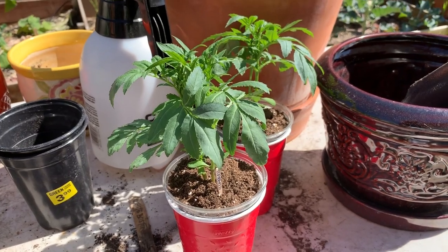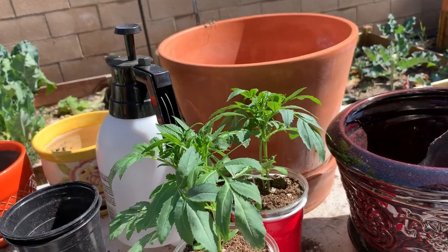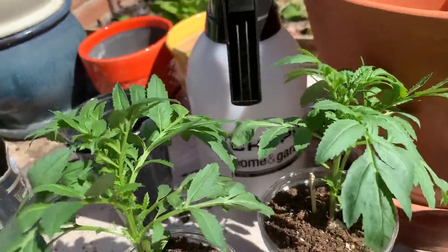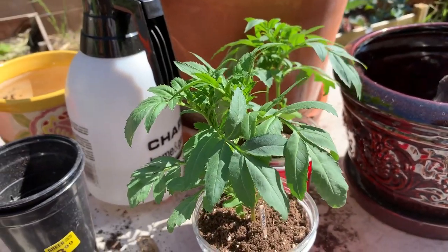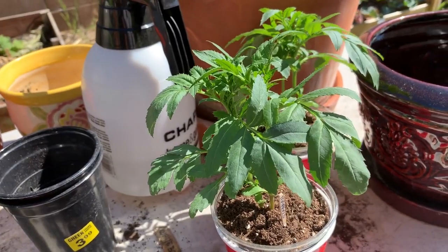These are two of my marigold plants — I think I have eight in total. I've planted these in order to put them in the beds with the tomatoes to help with the nematode problem. So the shrimp meal does help for a short amount of time, but it's a short-term fix.